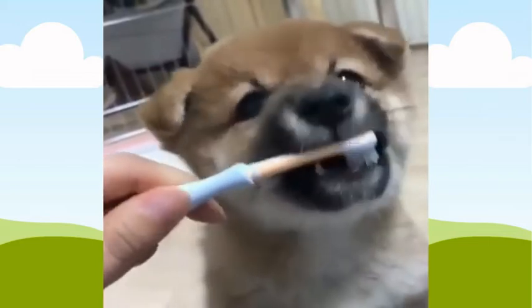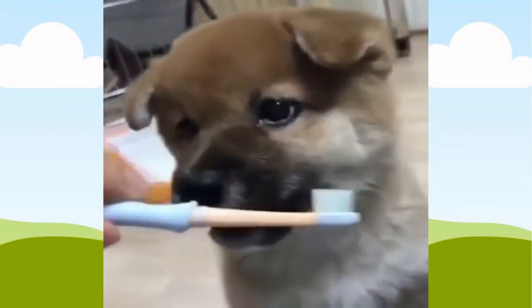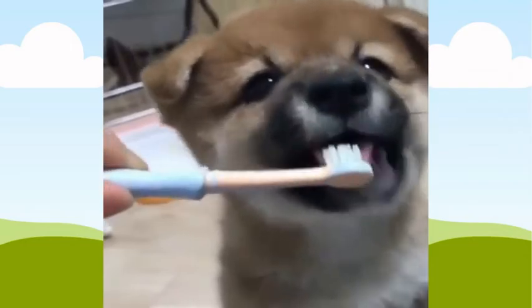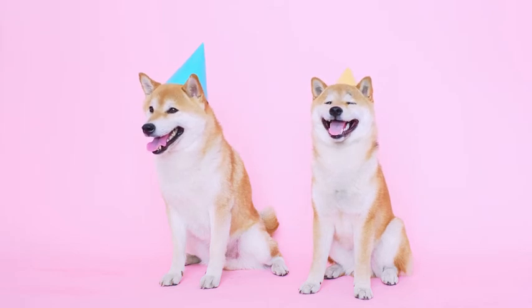When brushing their teeth, use circular motions on all sides of every tooth, before employing a sawing motion between each side of every row until all four rows are completed. Most dentists recommend brushing for two minutes. I hope this video has given you some good ideas for making your Shiba Inu happy.